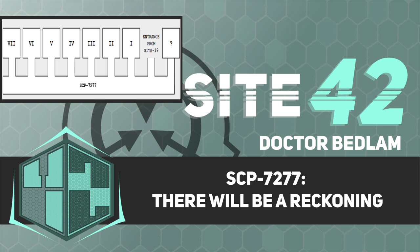Thank you for listening. Site-42 Studios and its staff are funded by viewers like you. Please become a patron or visit our merch store at the link in our bio to support our work. Secure. Contain. Protect.